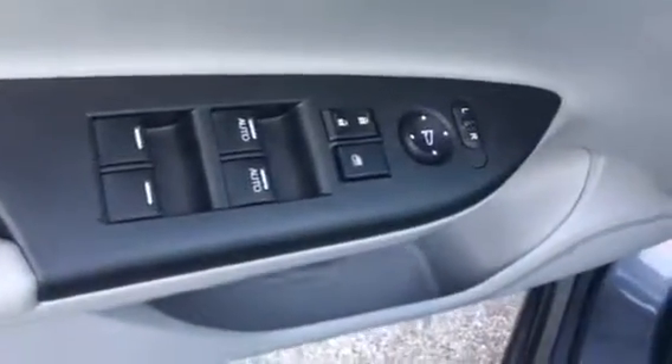Nice grey leather interior, rear AC vents. Power windows, power locks, power side view mirrors. Two position memory power driver seat.